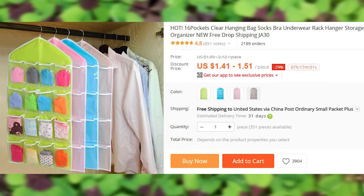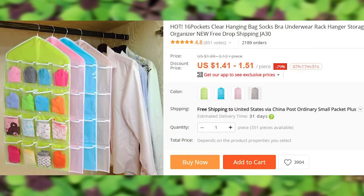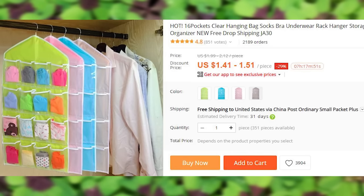Hanging pocket organizers for your socks. Have all your prized possessions on display and make outfit selection faster and easier.